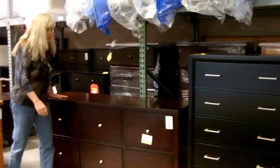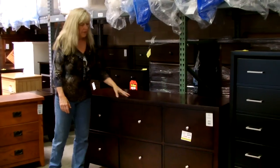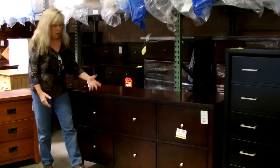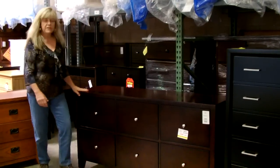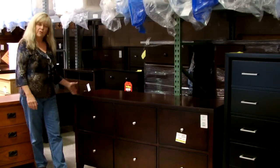We also have the traditional dresser. Sometimes these are sold with a mirror on top. This is characterized by multiple drawers but of a longer nature, and these can range in size from something like this to maybe a foot longer.